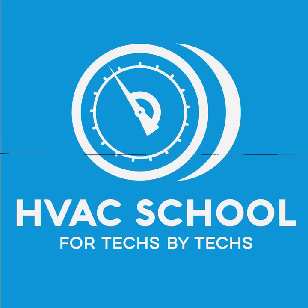I want to thank Aeroasis for their support. They make some really good air purification products — the Nano and the Bipolar. You can find out more at aeroasis.com/go.